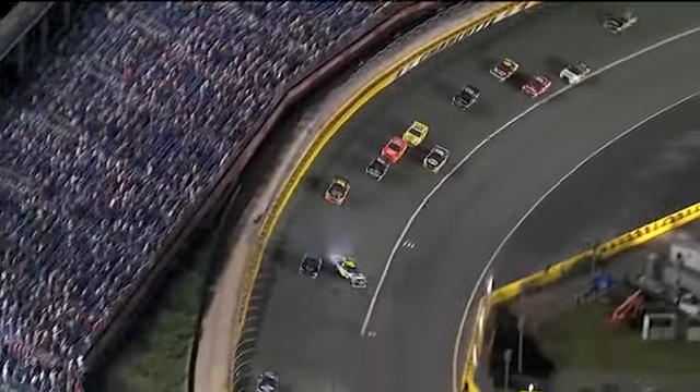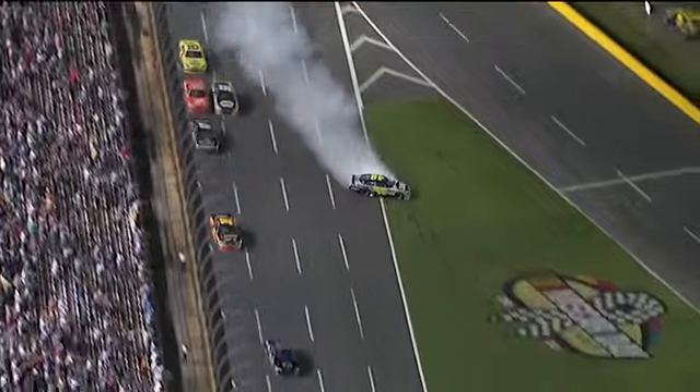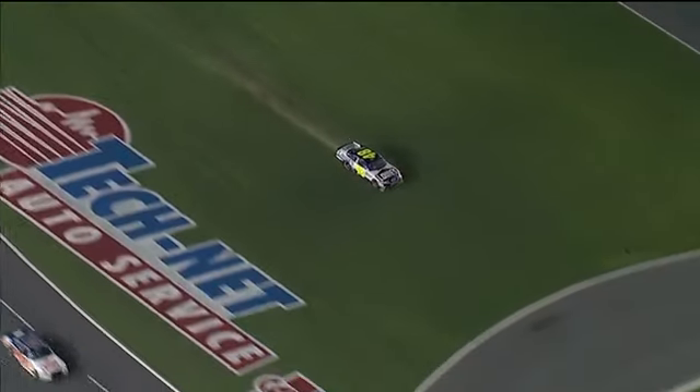Lugano slipped up, got a little piece of Matkinson. Got another car — Johnson! Johnson's around. Yellow flag.